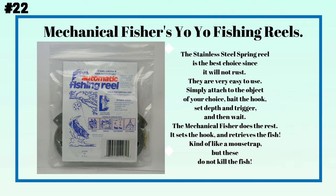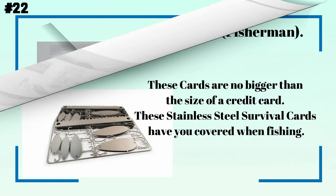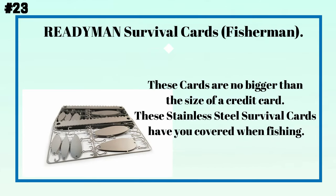Number twenty-two: mechanical fishing yo-yo reels. The stainless steel spring reel is the best choice since it will not rust. They are very easy to use — simply attach to an object of your choice, bait the hook, set the depth and trigger, and then wait. The mechanical fisher does the rest: it sets the hook and retrieves the fish, kind of like a mousetrap, but these do not kill the fish.